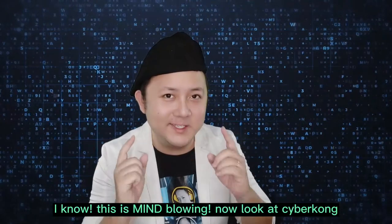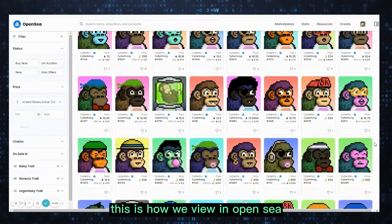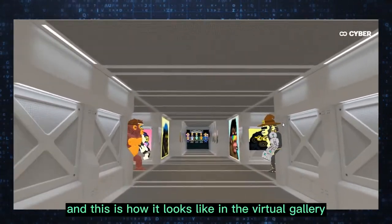I know, this is mind-blowing. Now look at Cyber Kong. This is how we view it in OpenSea, and this is how it looks like in the virtual gallery.